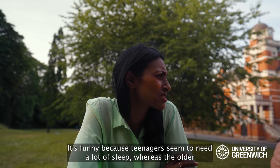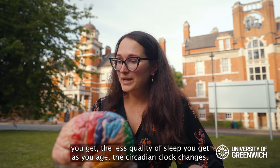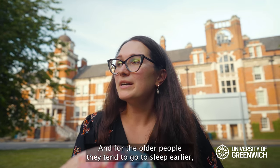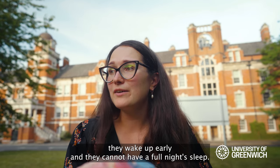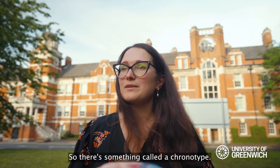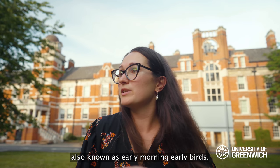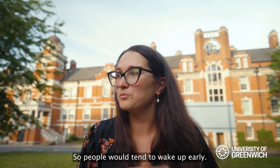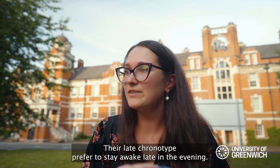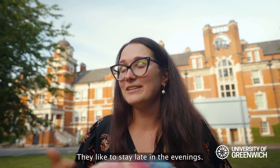It's funny because teenagers seem to need a lot of sleep, whereas the older you get, the less quality of sleep you get. As you age, the circadian clock changes — older people tend to go to sleep earlier, wake up earlier, and cannot have a full night's sleep. Teenagers have a slightly delayed clock. There's something called a chronotype: early chronotypes are early birds who wake up early, while late chronotypes prefer to stay awake late in the evening. Teenagers tend to be on the late chronotype side.